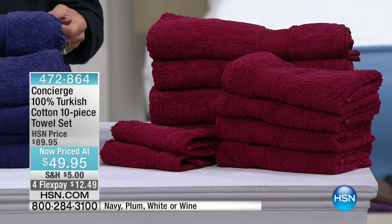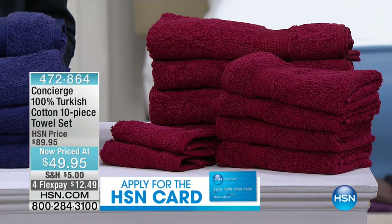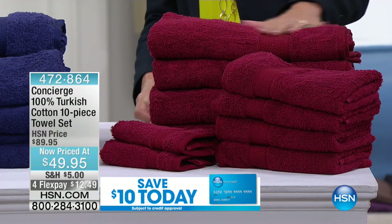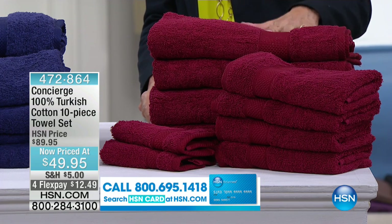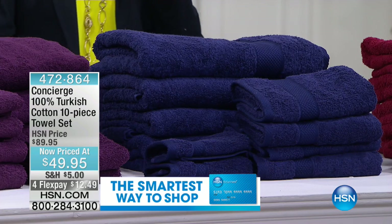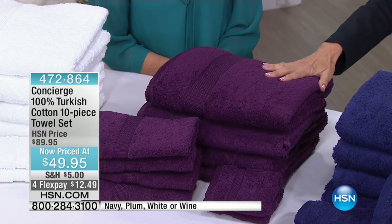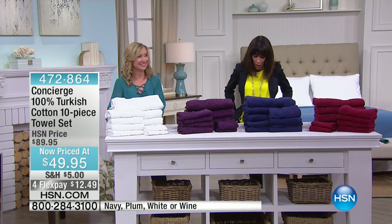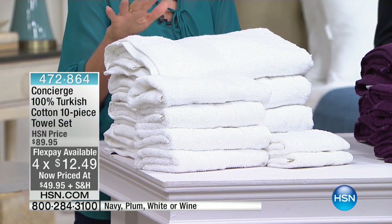I cannot believe the value — how many dollars off — because you're getting the whole 10-piece set. We'll go over the colors because we're really limited in some of them. This is that beautiful wine color. We have 400 available in wine, 300 in navy. Look at this plum — only 200 in plum. And finally we have just 15 left, so last call on the white. Forty percent off and four flex-pay payments of $12.49, this hour only.